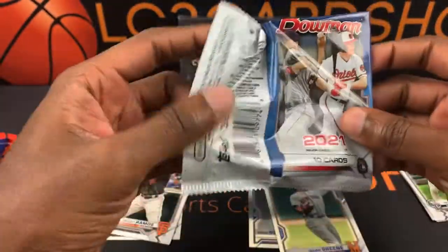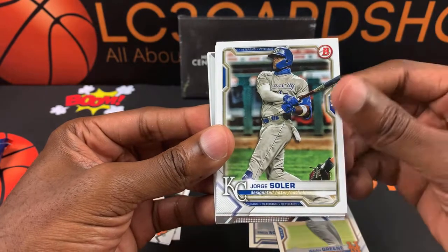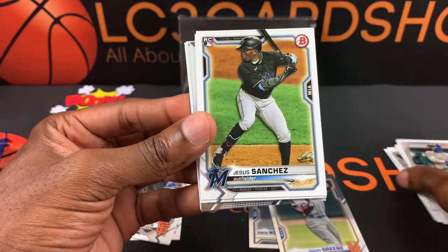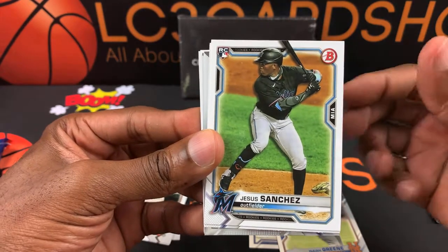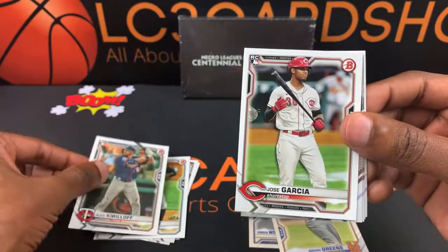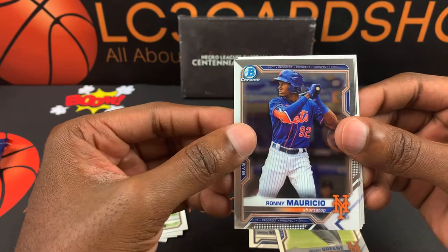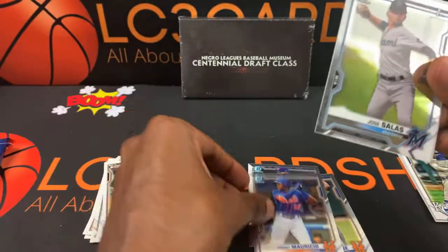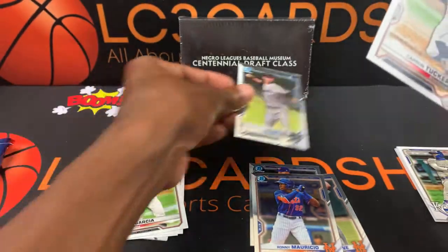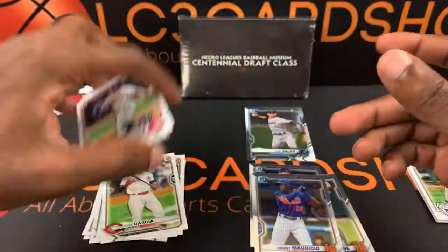Next pack, see what else we got. Alright, Trevor Bobby, George Soto, Jesus Sanchez — there's a rookie card, I'll put it in prospects. Alex Kirilloff, Jose Garcia, Ronnie Mauricio — I think there's a little chrome there. We got a Bowman's First — Jose Salas — first Bowman I've seen. Carson Tucker, Emerson Hancock, and Forrest Whitmer. That's that pack.